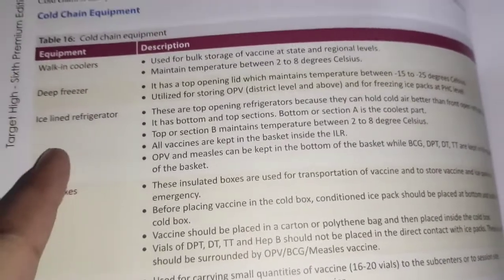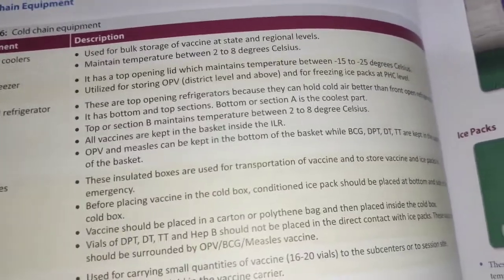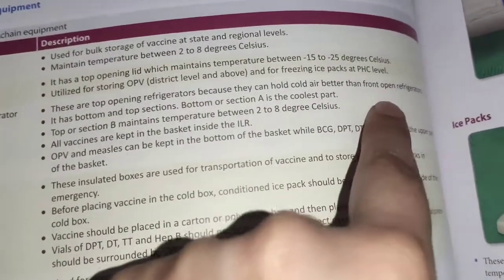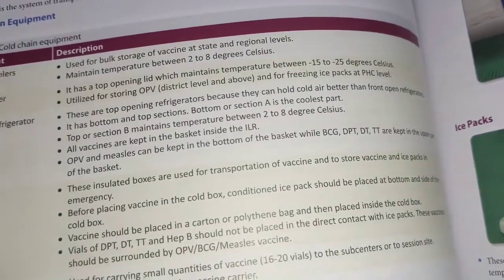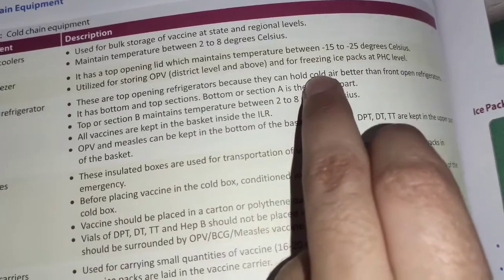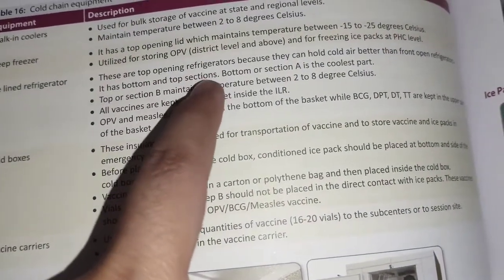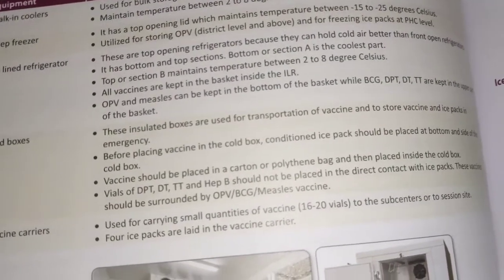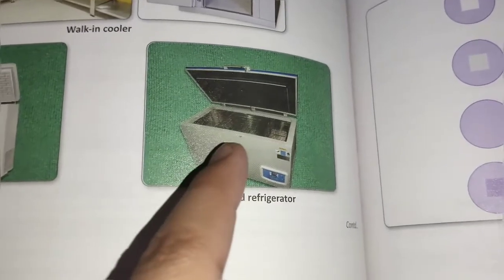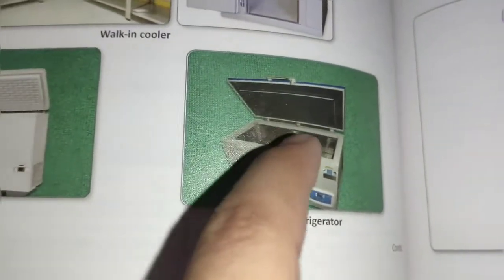The third equipment is the ice-lined refrigerator. These are top-opening refrigerators because they can hold cold air better than front-open refrigerators. The ice-lined refrigerator has a bottom section and a top section — the top is section A and the bottom is section B.